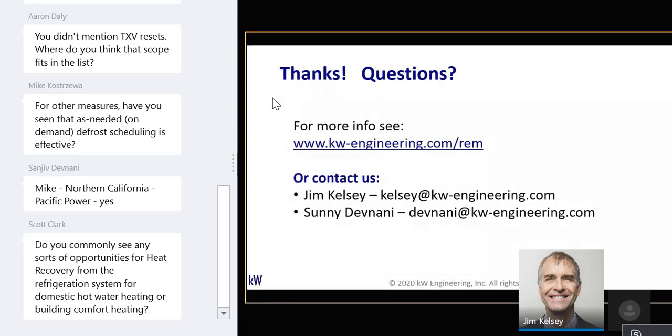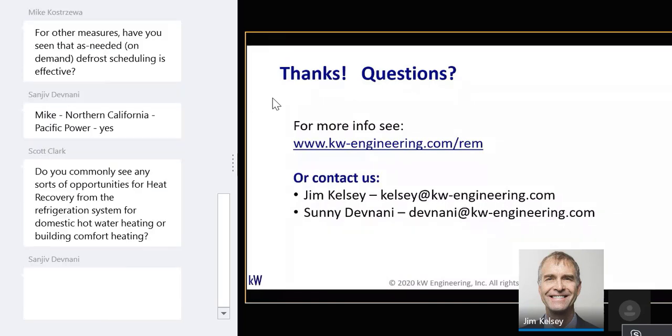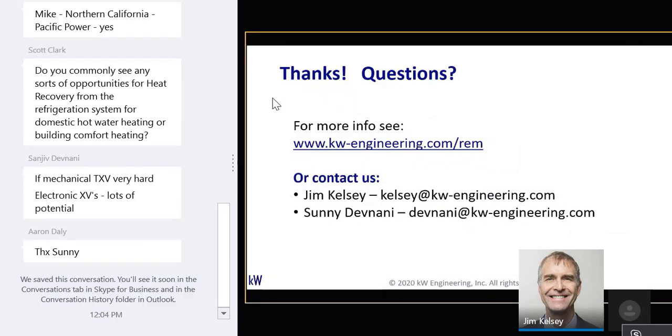Aaron notes: you didn't mention TXV resets — where do you think that scope fits in the list? Sonny chimes in: if mechanical TXVs, it's very hard because you'd have to go case by case. With electronic expansion valves — EEVs — lots of potential. Mike K asks: have you seen that as-needed, on-demand defrost scheduling is effective? Yes, absolutely. On-demand defrost is another measure we could easily have put on the list — I was trying to keep it to low-cost, no-cost measures for this discussion.